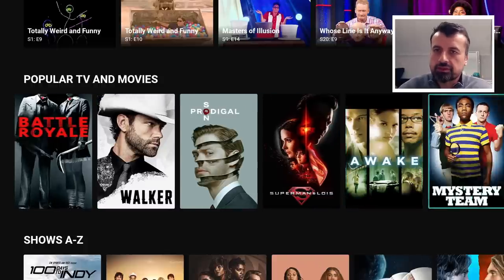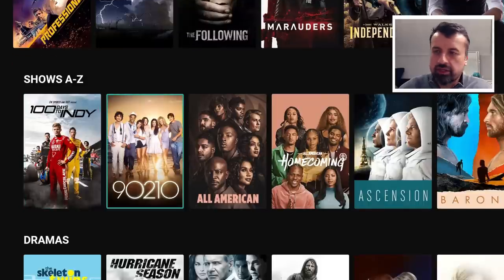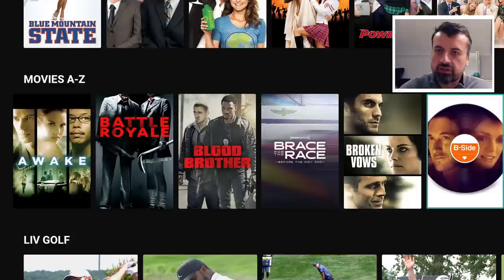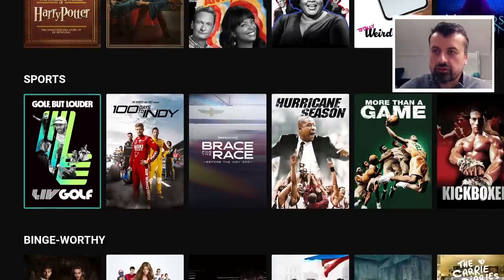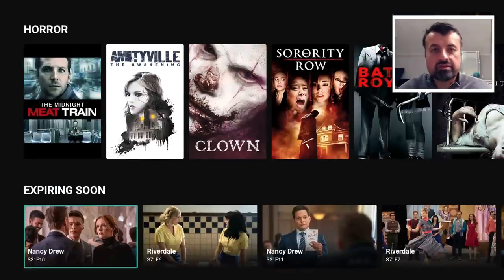Then you've got popular TV and movies, lots of different things in here. Then you've got the shows A to Z, dramas, comedies, movies A to Z. Let's try one of these just for a quick test — not only the TV series but also movies. This is a shark movie. Click on that and we are straight into that movie — looks like a Jaws wannabe. Let's back out. Then you've got some live golf, thrillers, reality, sports, lots of different sports content, binge-worthy, horror, and then expiring soon. Expiring soon basically means that as they're always refreshing the content and adding new episodes and shows, some content will be dropped from the application.